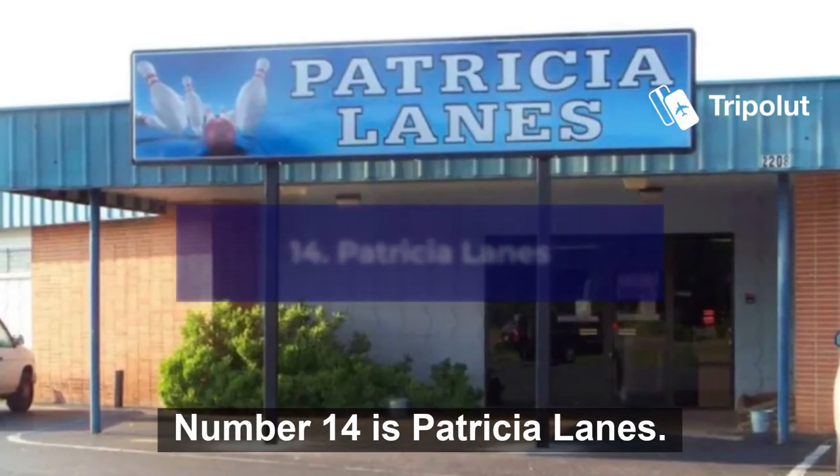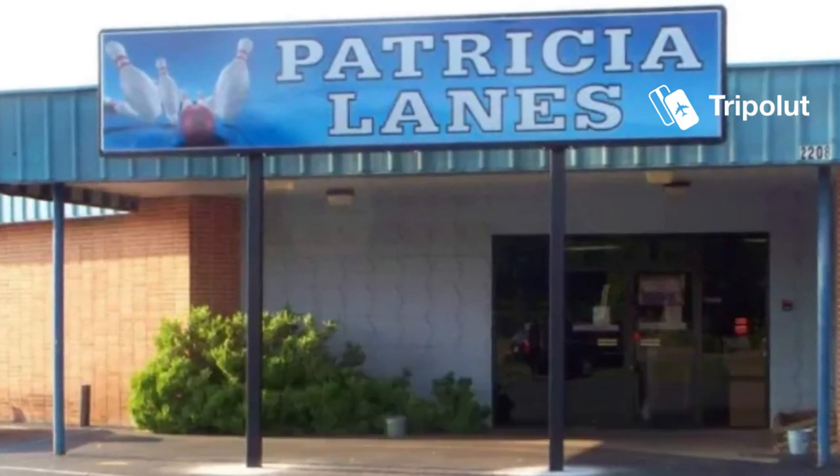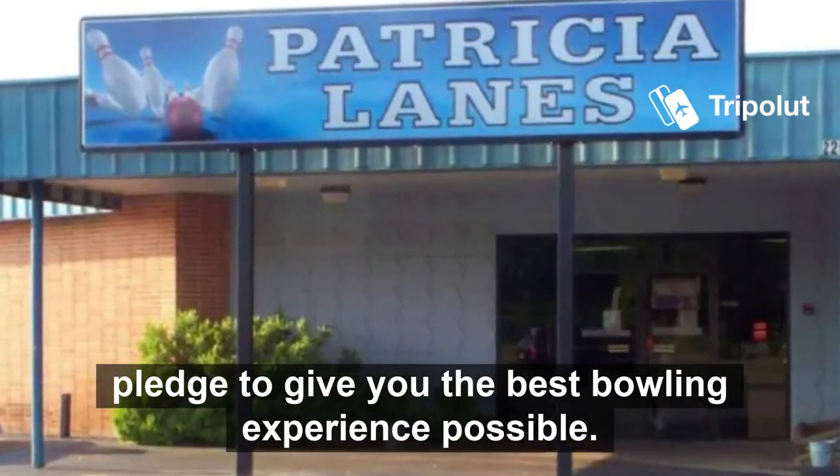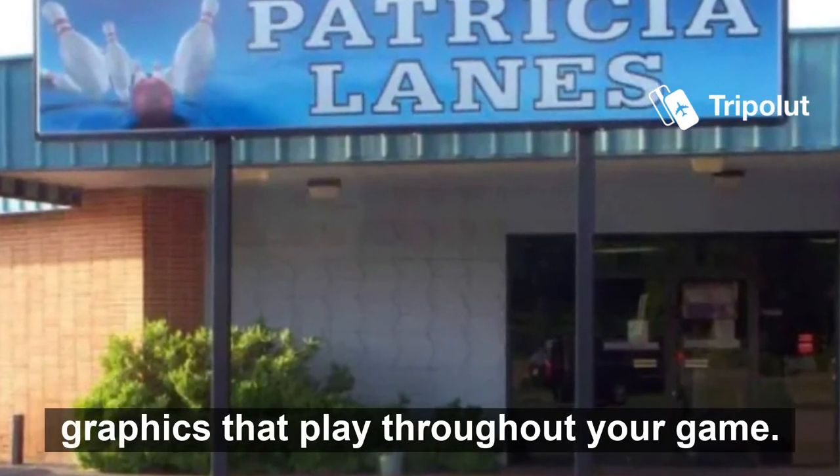Number fourteen is Patricia Lanes. The business is locally owned and family operated, and on their website they pledge to give you the best bowling experience possible. They have large overhead screens with lots of cool and exciting graphics that play throughout your game.